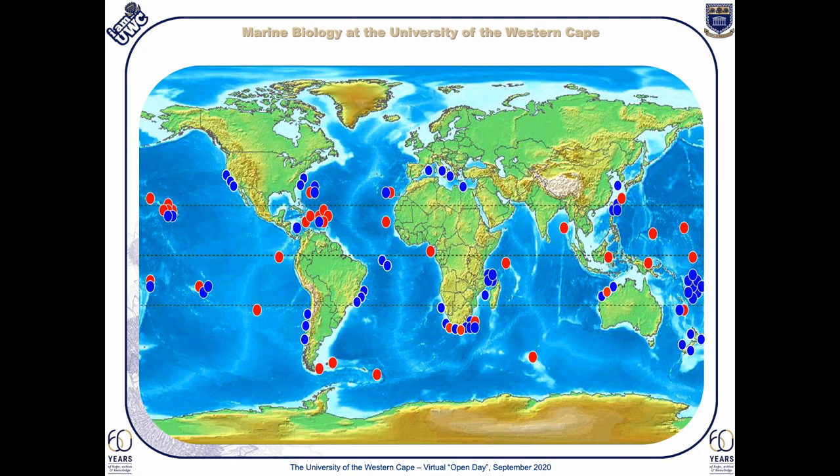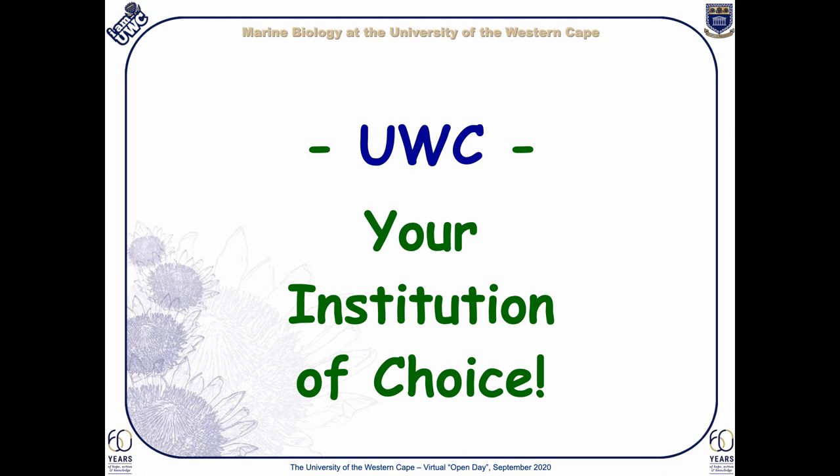This has been a glimpse into marine biology at UWC. Please feel free to contact us directly should you be interested in knowing more about our work or about the Department of Biodiversity and Conservation Biology at UWC. Thank you once again for taking the time to listen to this presentation. Goodbye.